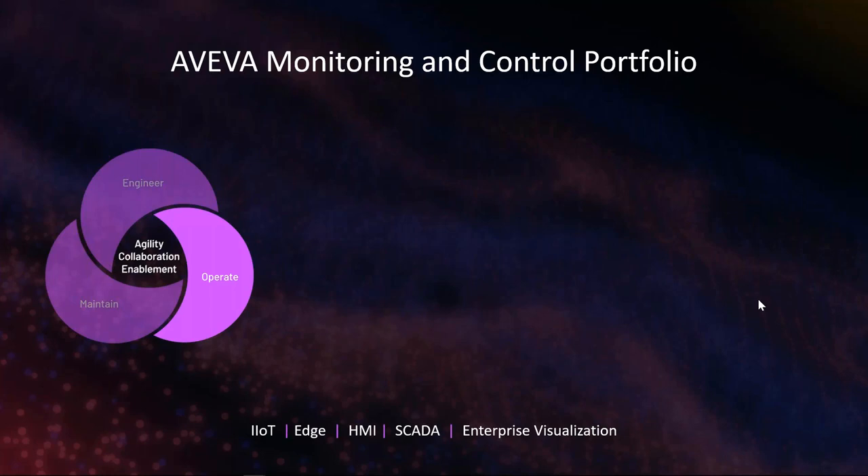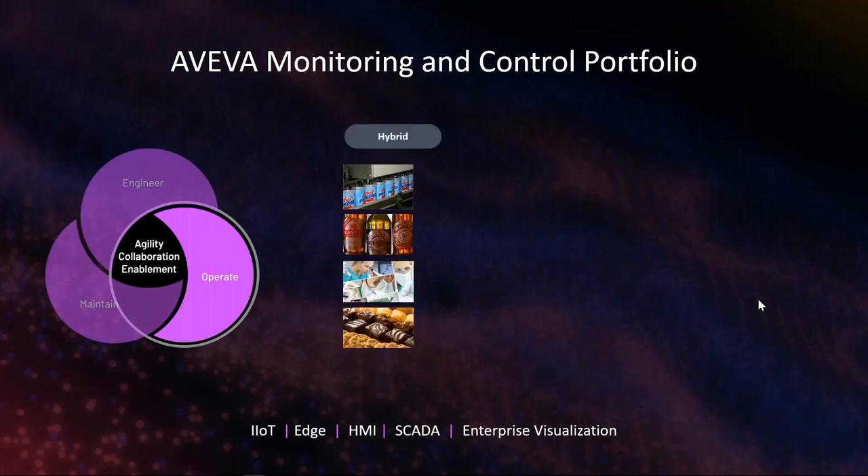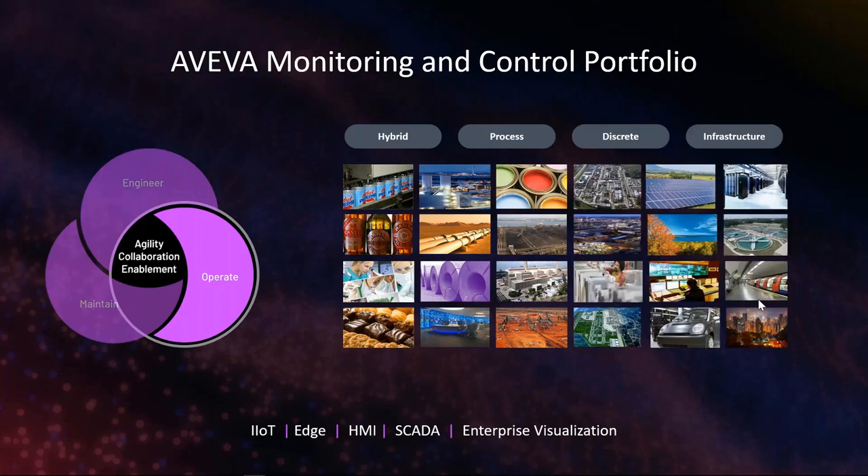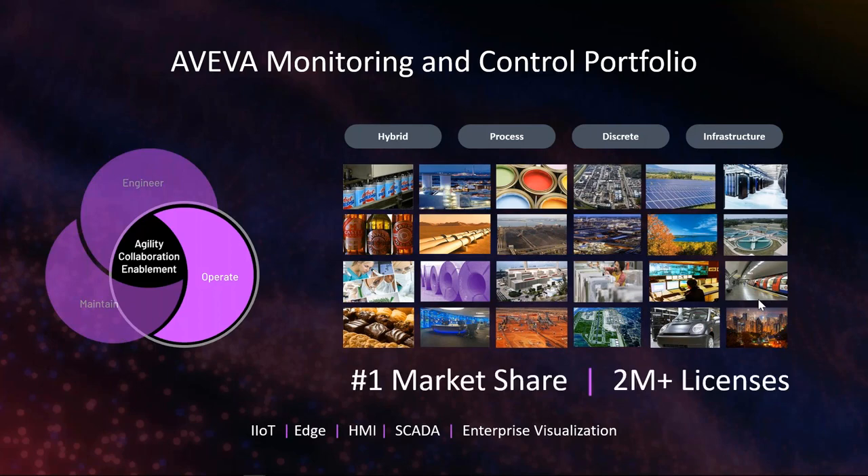Today's focus area is in operations. We have a significant portfolio covering the Internet of Things, edge computing, human machine interface, SCADA, and enterprise visualization. This portfolio is used across a variety of industries — hybrid, process, discrete infrastructure, and virtually any vertical in that space. Based on market studies, we have the number one market share in the industry, with well over two million licenses being utilized today.